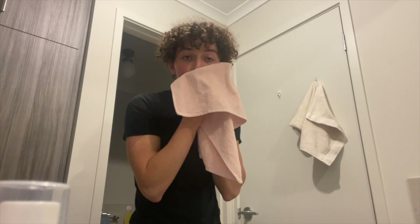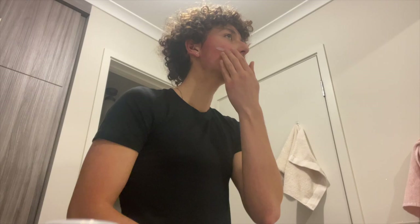Now you need to pat dry your face with a clean towel. Notice the small details — I said pat dry, not rub, not scrub, but pat dry. And once you dry it, apply your morning moisturizer. This moisturizer should have broad spectrum sunscreen SPF of 30 to 50 to prevent aging, wrinkles, and sun damage.